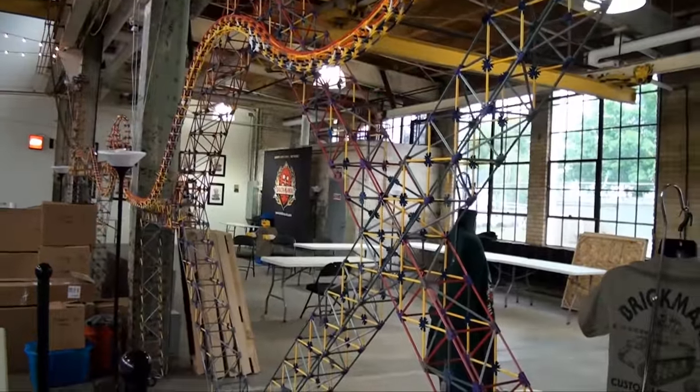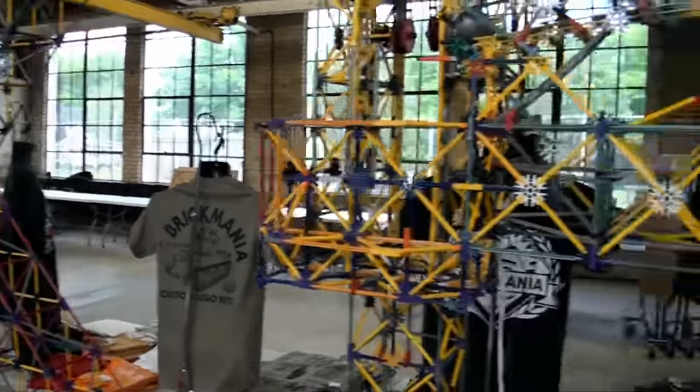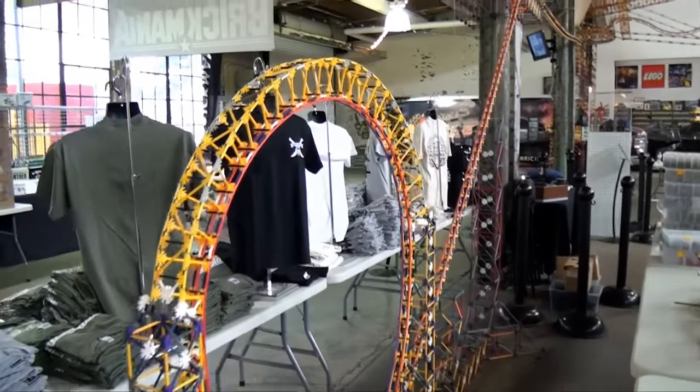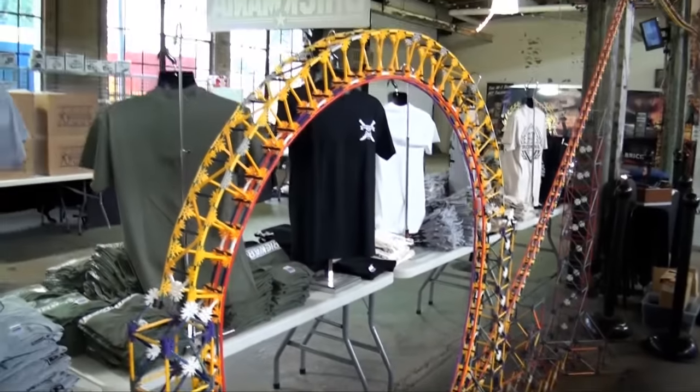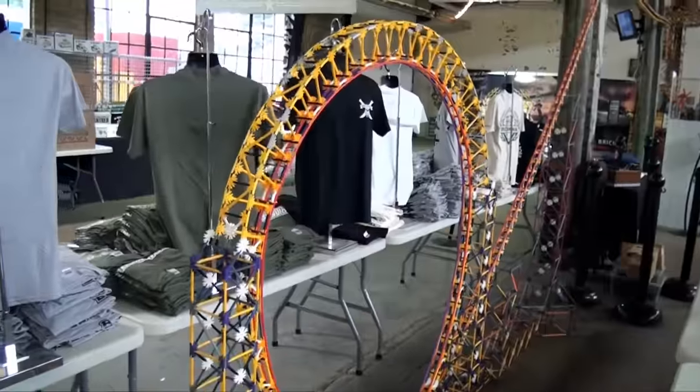There are about 55 balls running at a time. It's pretty amazing watching a ball come through the loop — it's hard to believe it stays on the track going that fast.